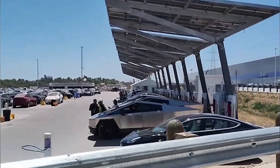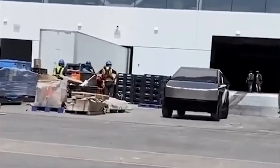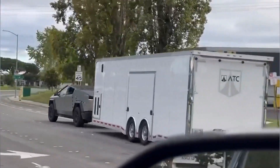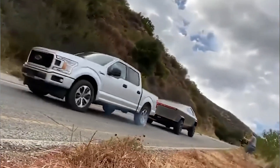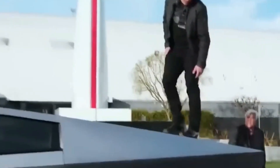The performance boost in this version comes from the use of the Plaid motor, similar to what's found in the Model X Plaid. This leads to an extended driving range of up to 500 miles, compared to the 300-mile range of the standard dual-motor model. The larger battery pack size plays a crucial role in achieving this extended range. Additionally, the reduction in accessories compared to the dual-motor version results in a lighter vehicle weight and notably enhances towing capability. It's expected that the Cybertruck equipped with the Plaid motor will have a towing capacity of 15,000 pounds, surpassing the expected 10,000-pound capacity of the dual-motor variant.